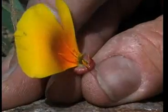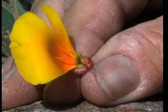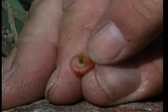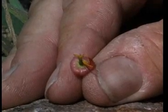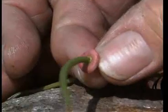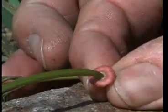The petals stay on this poppy one day, then they fall off. The center portion, right here, is ultimately going to be the fruit full of many little seeds. Here's one that's a little bit older.